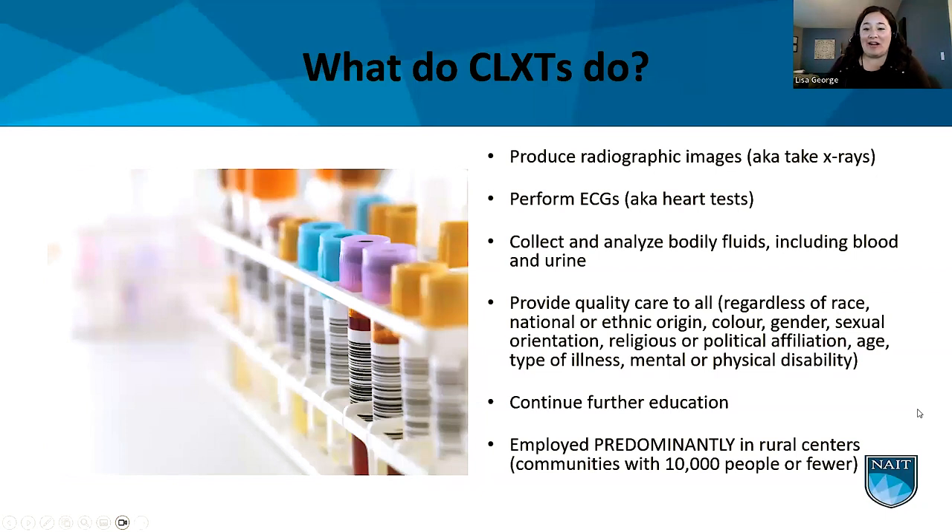A CLXT produces radiographic images — x-rays. We work the equipment, do maintenance, and communicate with other healthcare providers about patient needs for obtaining those images. We also perform ECGs, or electrocardiograms — those are the heart tests with the stickers. And we collect and analyze bodily fluids including blood and urine, using sophisticated analyzers and microscopes to review specimens and report findings with the highest quality and accuracy to the healthcare team.